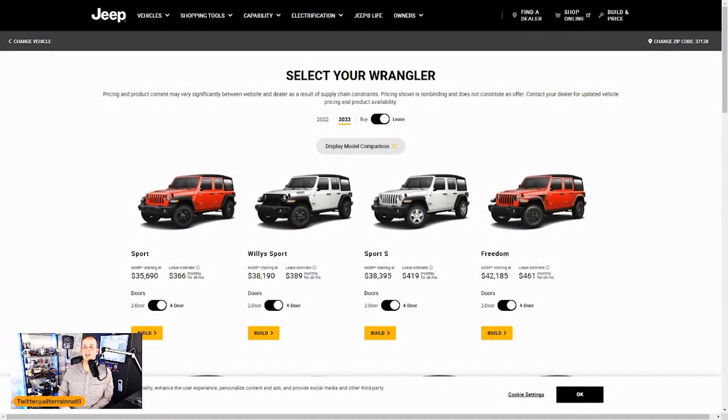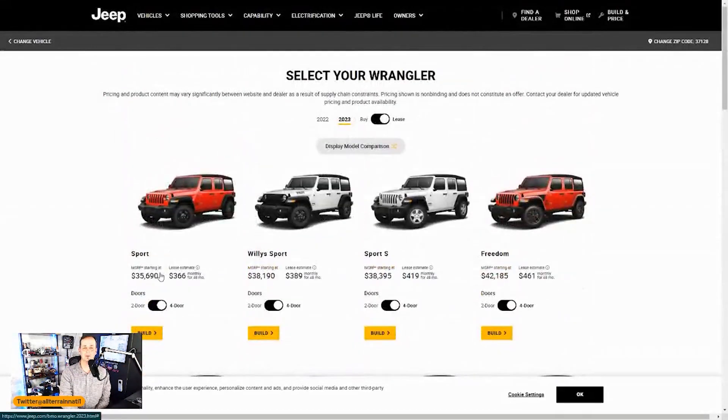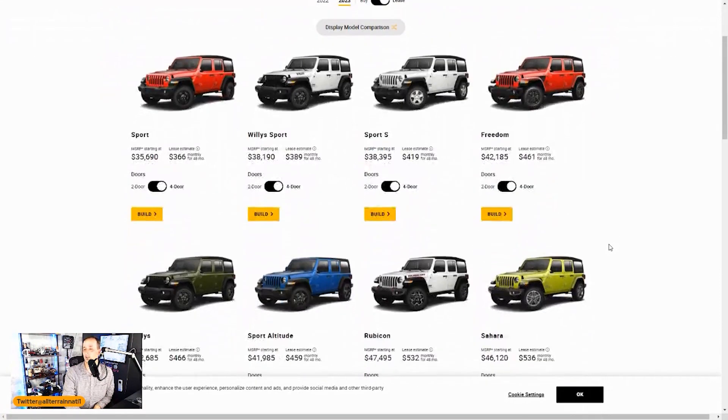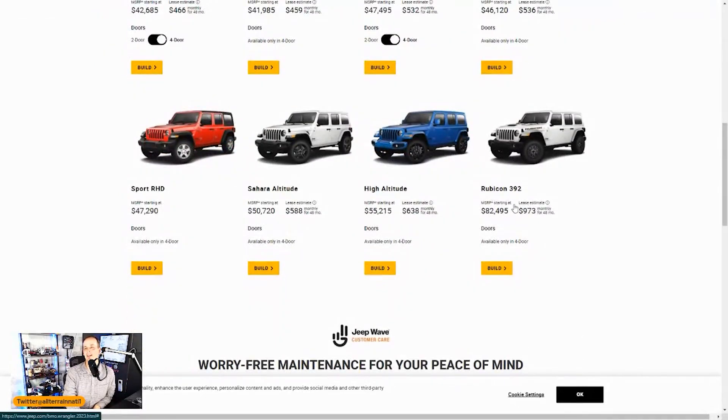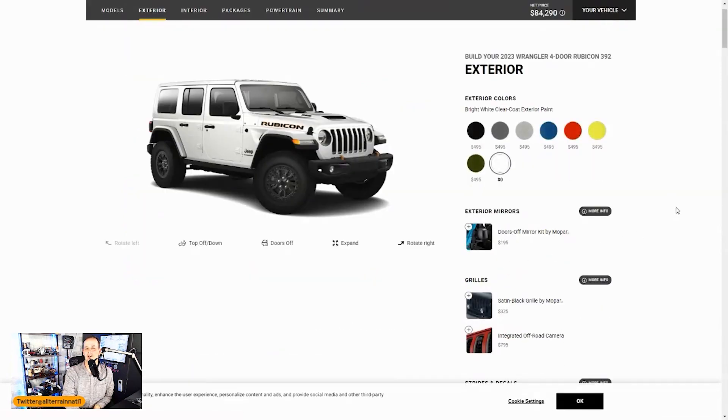Let's jump into their build and price. As you can see, Jeep offers a wide selection — a wide range of vehicles. We'll start with the Sport at $35,690. That's a lot of money for that trim, but the most you could spend comes right down here to $82,495, and that is the 392. So let's click the build and price on that.